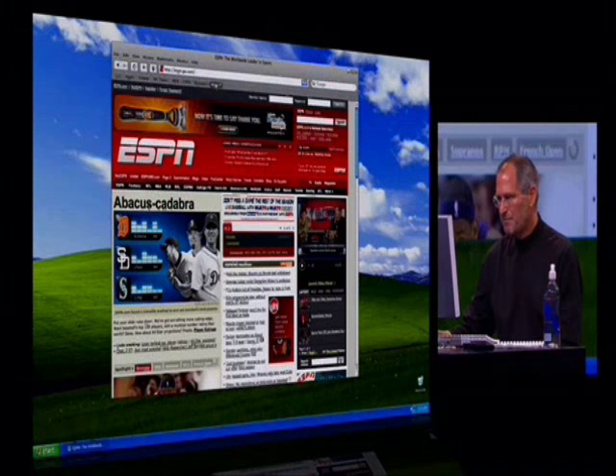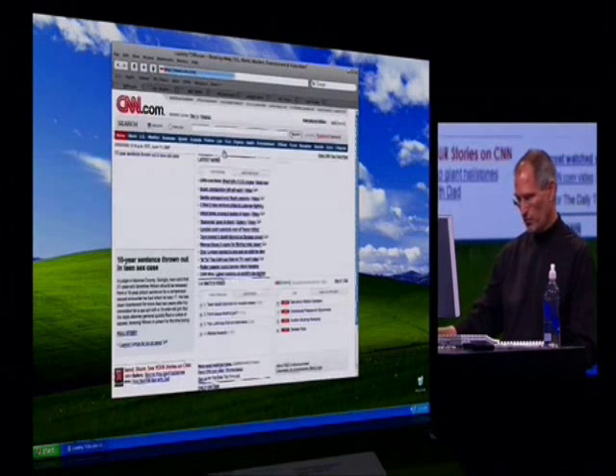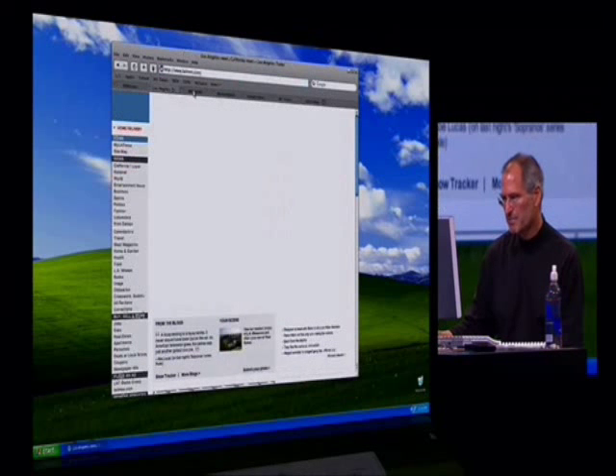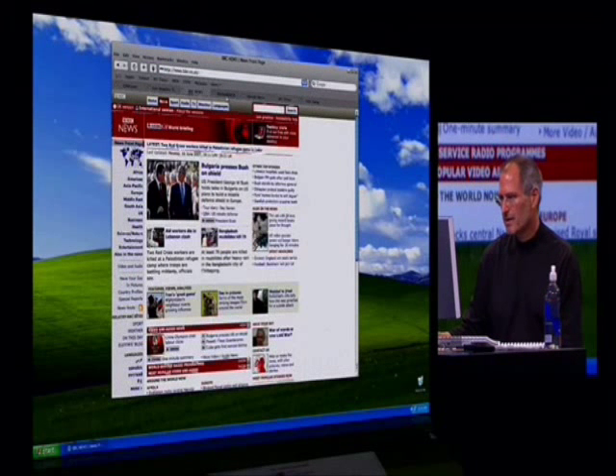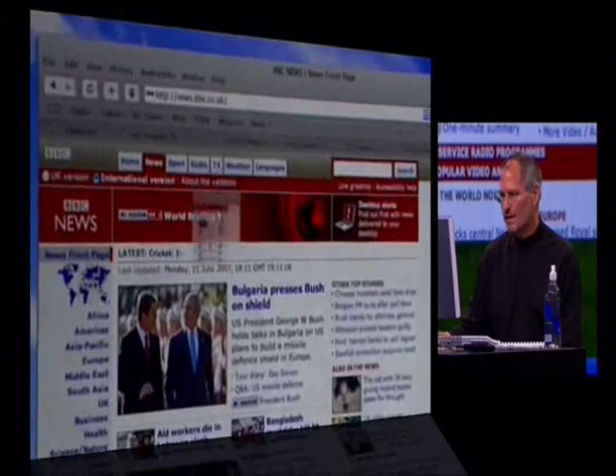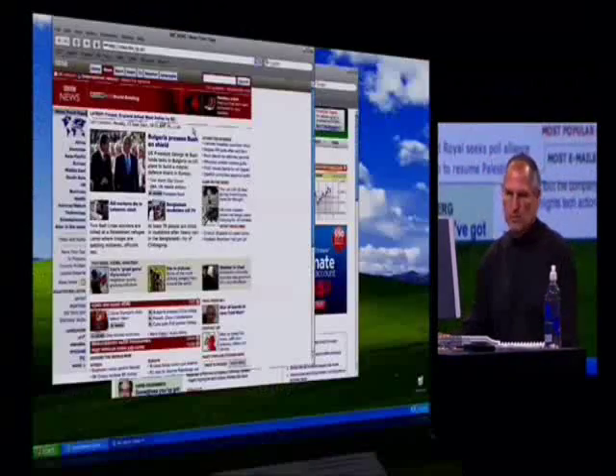And we've got a new tab feature that's in all versions of Safari 3, where I've got tabs here. I can drag tabs around, which is kind of nice. The other thing I can do is drag them off and put them in their own window, which is also kind of nice.